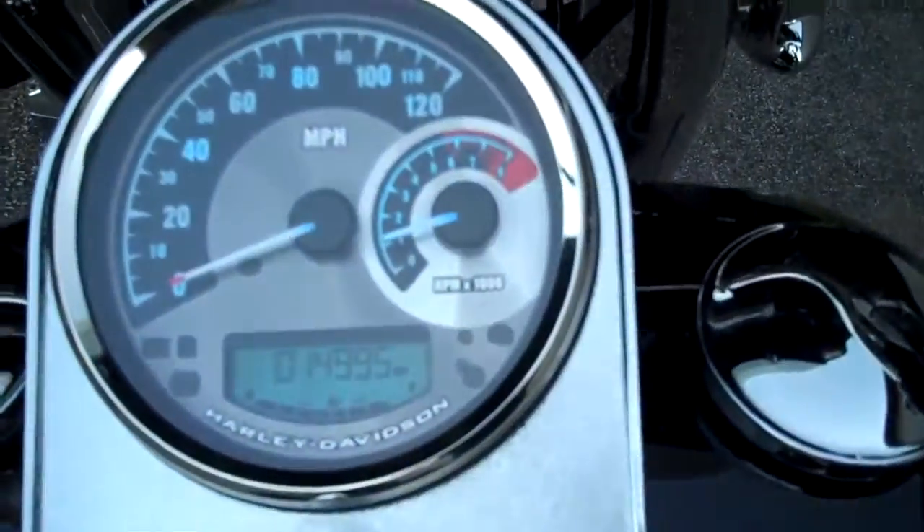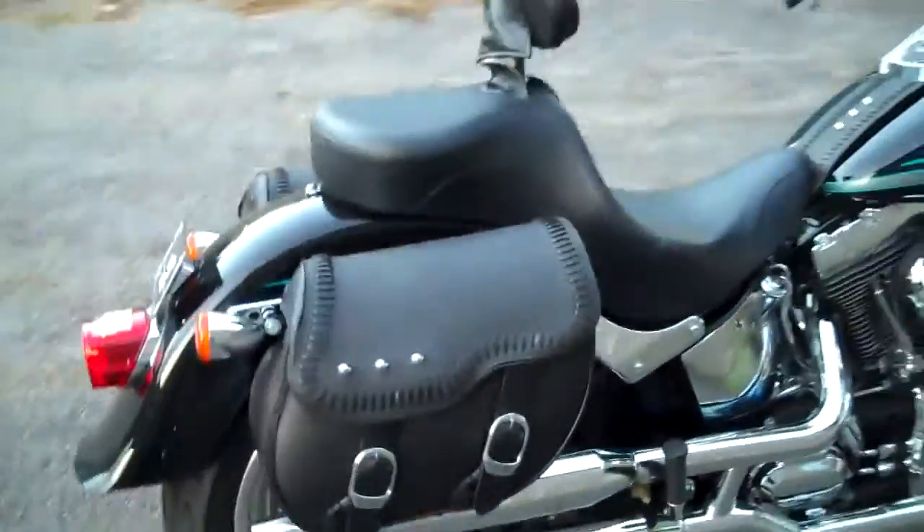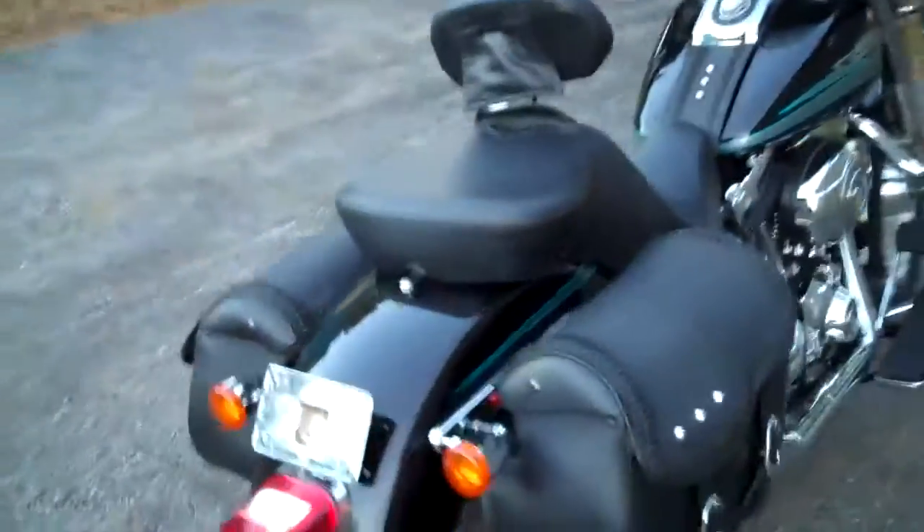This is a really nice motorcycle, just under 15,000 miles. Has Harley-Davidson saddle bag, two-up seat with a rider backrest.